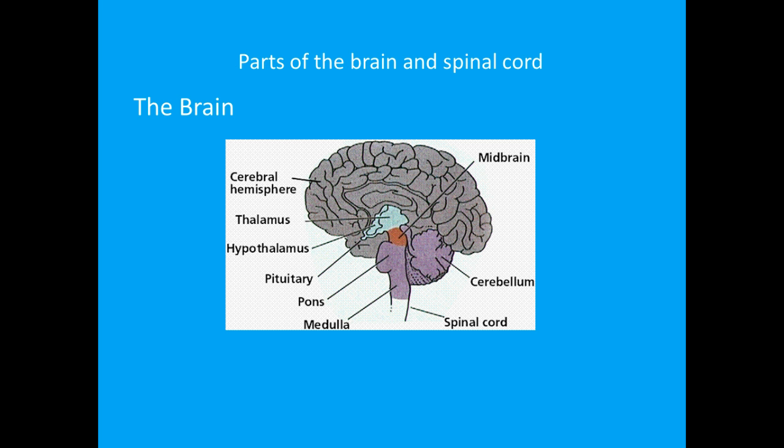You don't need to know this for the exam. The brain has three parts: the forebrain, the midbrain and the hindbrain. The forebrain is made up of the cerebrum, the thalamus and the hypothalamus. The midbrain consists of the tectum and the tegmentum, and the hindbrain is made up of the cerebellum, the pons and the medulla. Often the midbrain, pons and medulla are referred to together as the brain stem.